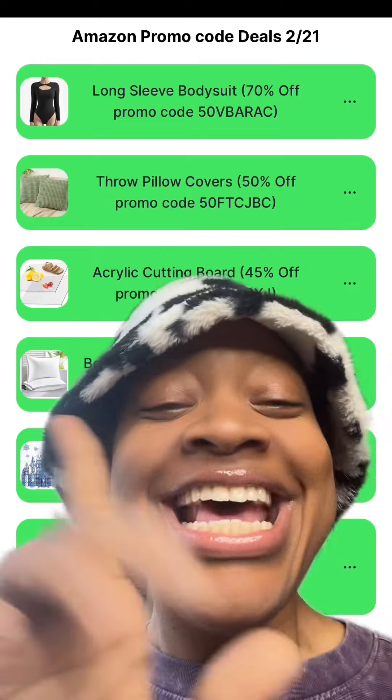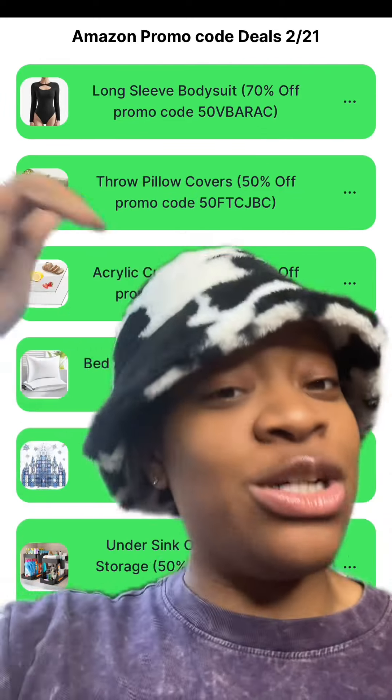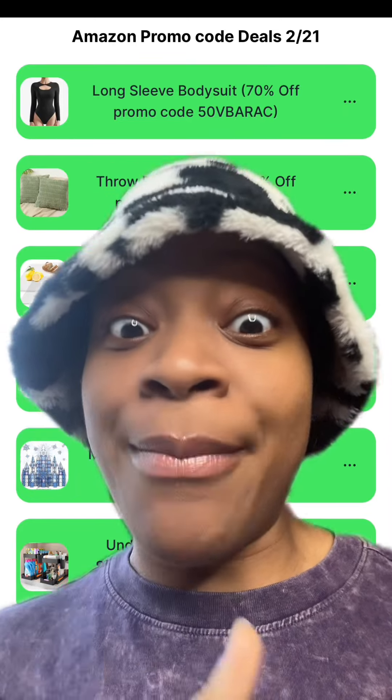So if you made it to the end, do me a favor — comment down below the word 'pillow' or the number 21. And don't forget to let me know down below what other deals you want to find promo codes for. Don't forget to like and follow for more ways to save, happy cute money!